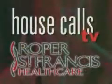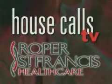For more information, call 402-CARE. For House Calls TV, I'm Merritt Dempsey. Roper St. Francis HealthCare's House Calls TV.